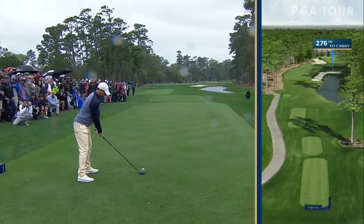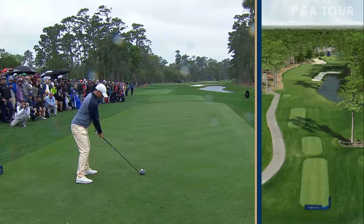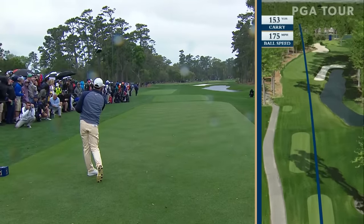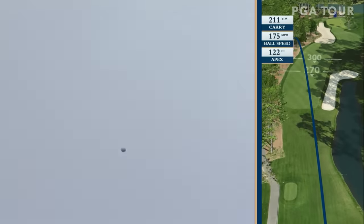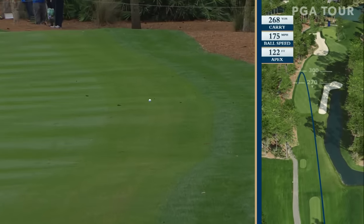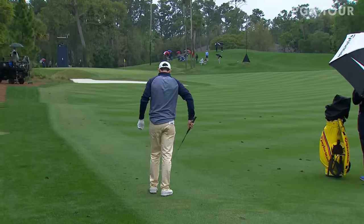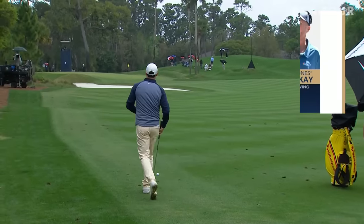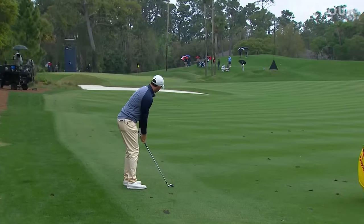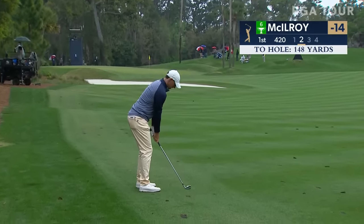Jim Bones McKay will be with his second to last group. Rory with a driver at this 420-yard hole. This ball starting left and drawing — probably going to miss the fairway in the pine straw. He's okay in the fairway. Now Rory from 148 — a real lesson on this first tee on how far the ball is not going. The fact that Rory's ball got knocked down as hard as it did to the left edge of the fairway means these guys are going to have to take a lot of club into the wind today.